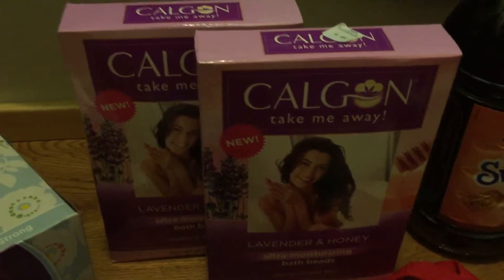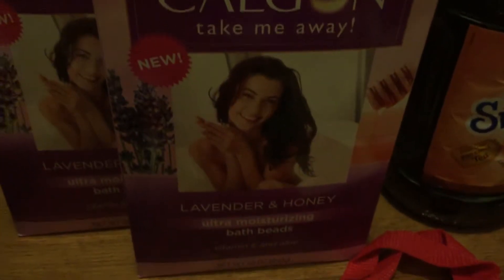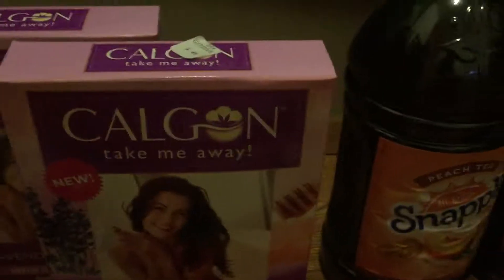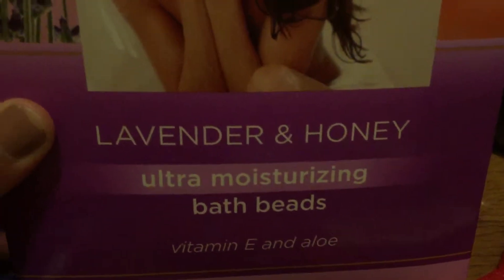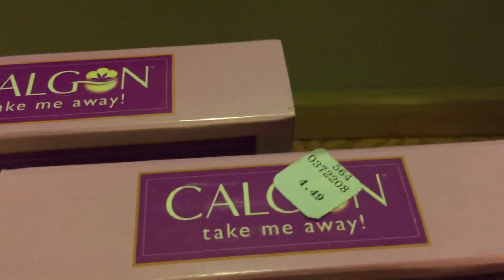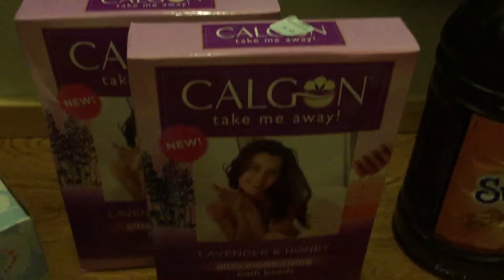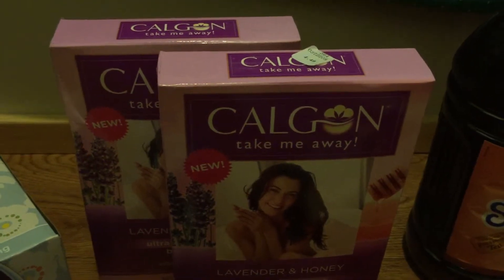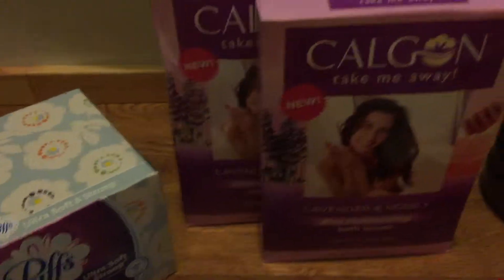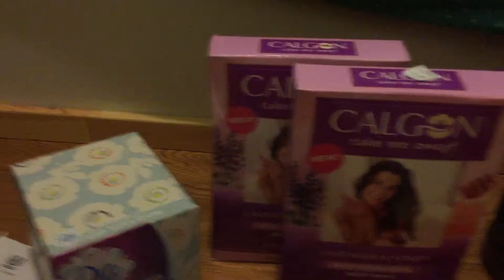Moving on to another one of my favorite products at Rite Aid — Caress, take me away. Mom of two needs to stock up. I always get the lavender one, but now they have a new lavender and honey scent. So awesome. I like to take my little baths. These were buy one, get one half off at $4.49 each, and you get 200 Plenty Points back. I think it's two times per card, so I'm going to go back and do that one again — unless the limit was already reached. I'll have to check the ad.